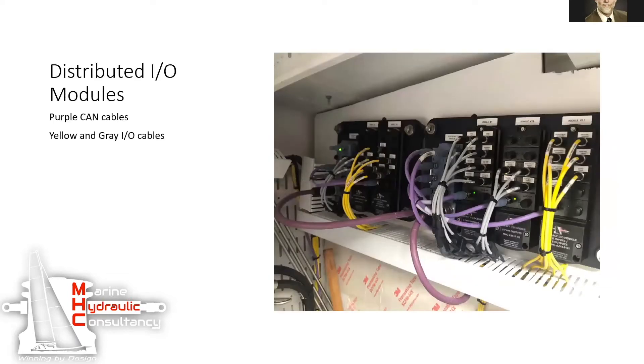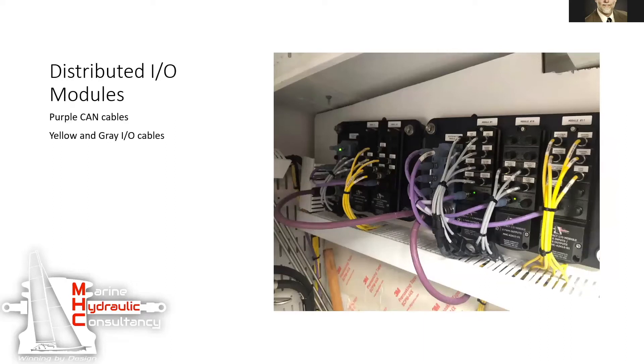They've custom designed these manifolds and manufacture them right up there in Poulsboro — very fast and very light. They use these CAN IO modules, which are also very lightweight and durable, which again is a requirement on a sailboat.